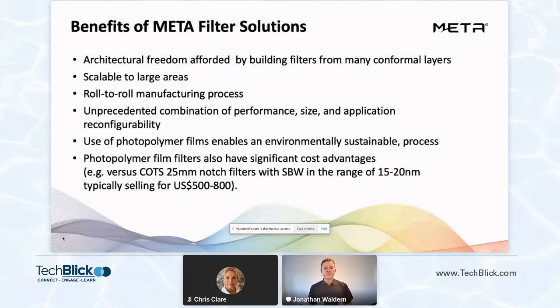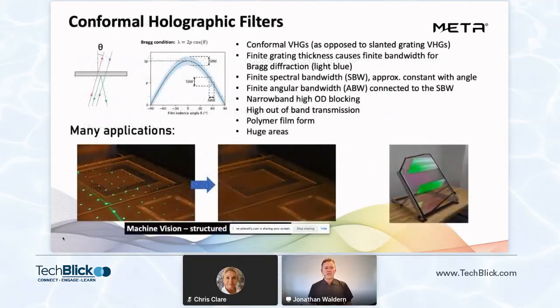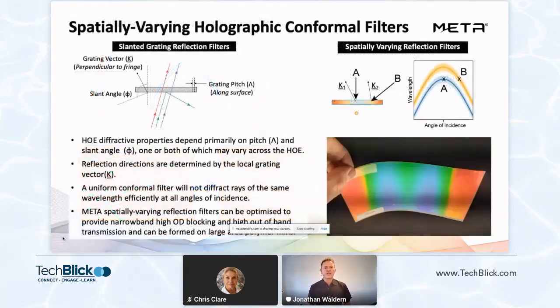Using our Covestro holographic films, we're implementing a roll-to-roll contact copy HOE manufacturing process, which is a cost breakthrough in a variety of applications, some of which I'll outline shortly. Some of the customer applications and developments include an experimental holographic heads-up display, or HUD — a picture you can see here that we've developed for a customer. Other technical capabilities demonstrated here is a spatially varying reflection filter, which can be optimized to provide narrow band, high OD blocking and high out-of-band transmission.